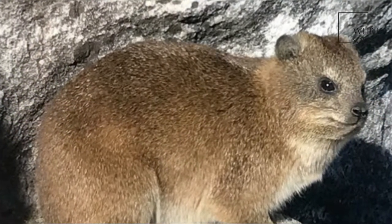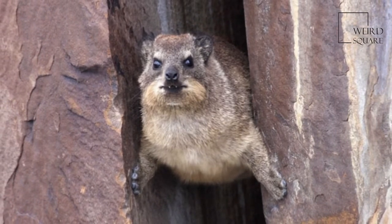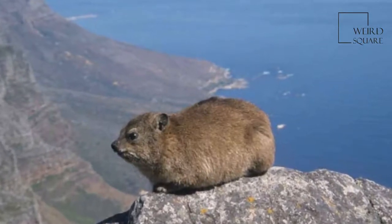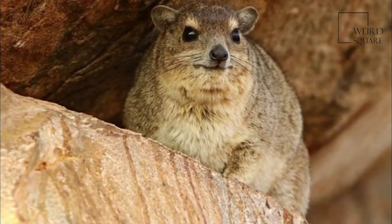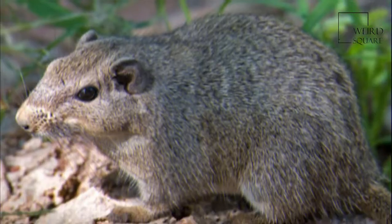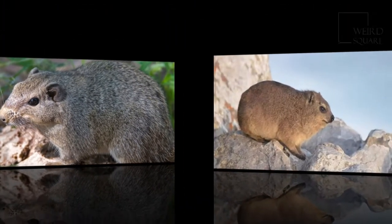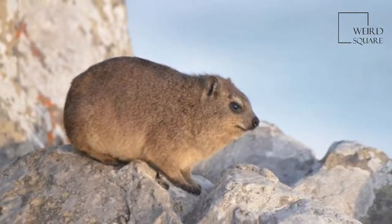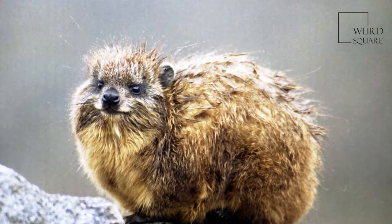Dasy rats are squirrel-like in appearance. Their tails are hairy but not bushy, whereas the soles of their feet are distinctly bare and have pads. Their heads are noticeably flattened. The overall coloration can be a range of browns, grays, or almost black. The nose is yellowish and tends to stand out. They have no underfur. The teats are located on the sides of the torso, which allows the young to feed from the side when crammed in a narrow rock crevice.